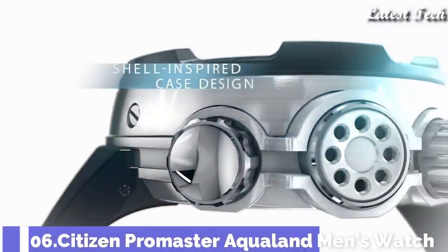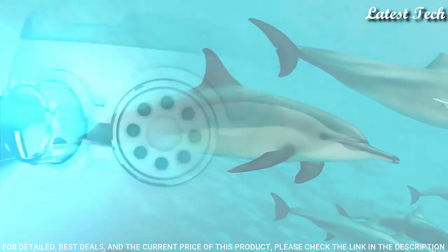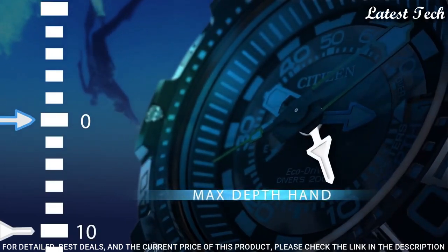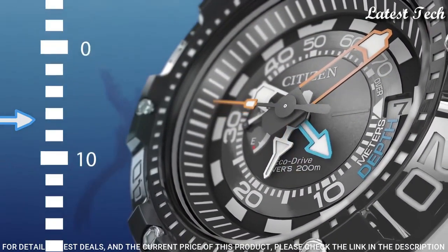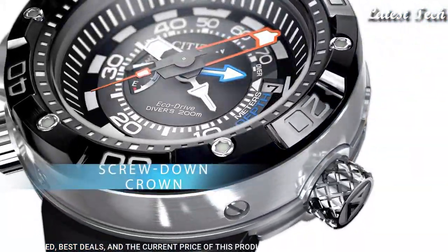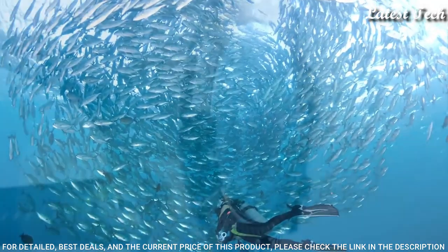Number 6: Citizen Promaster Aqualand Men's Watch. Stainless Steel Case with a Black Polyurethane Strap, Unidirectional Rotating Stainless Steel Bezel. Black Dial with Luminous Silver and Orange Hands and Index Hour Markers. Dial Type: Analog. EcoDrive Movement, Scratch Resistant Mineral Crystal, Screw-Down Crown. Case Size 53 mm, Case Thickness 18 mm, Bandwidth 22 mm, Band Length 9.5 Inches, Tang Clasp, Water Resistant at 200 Meters (660 Feet). Functions: Date, Hour, Minute, Second.